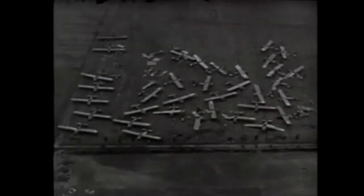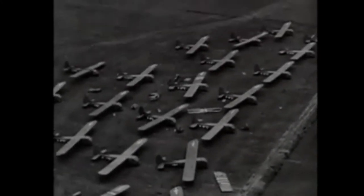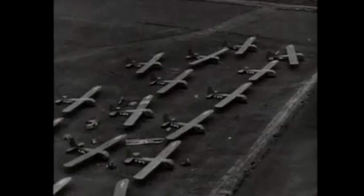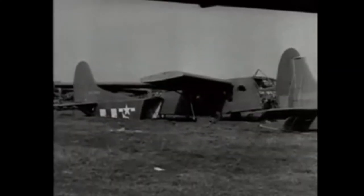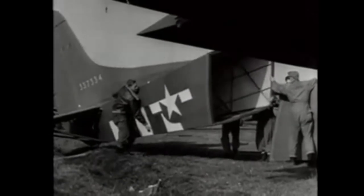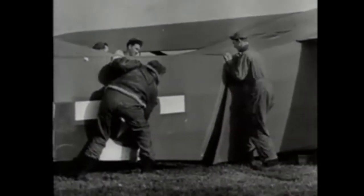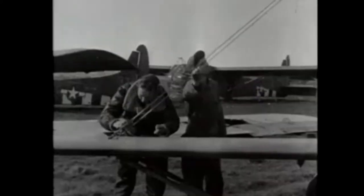Allied gliders that took part in the Netherlands Airborne invasion await towing planes that will carry them out of Holland and back to England for further service. Field repairs are made on some of the gliders which were damaged while landing. Landings were made on 17th September north of Eindhoven, southeast of Nijmegen, and west of Arnhem — the largest airborne operation ever attempted.